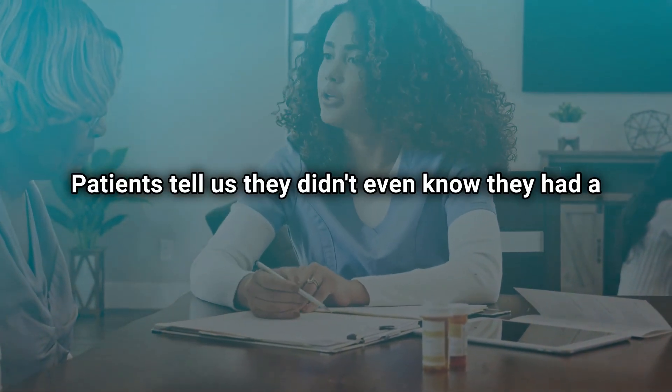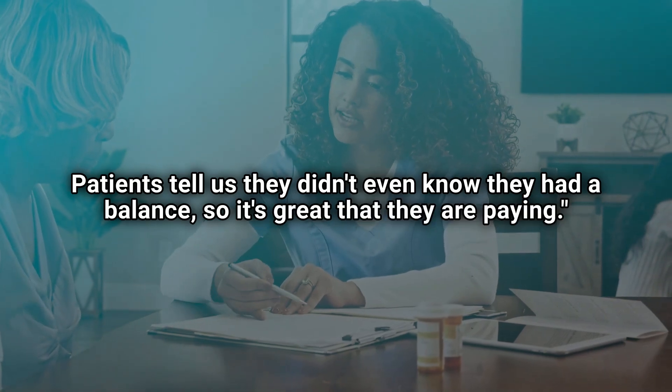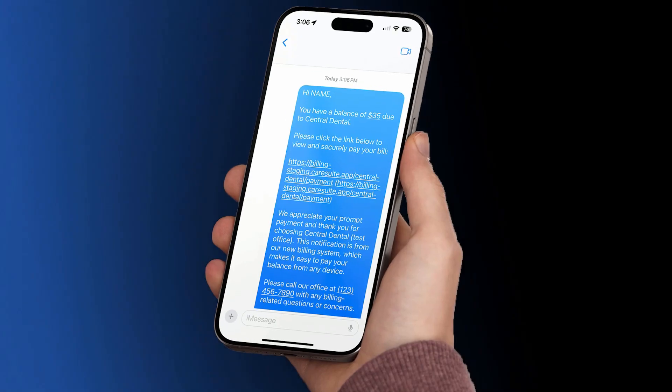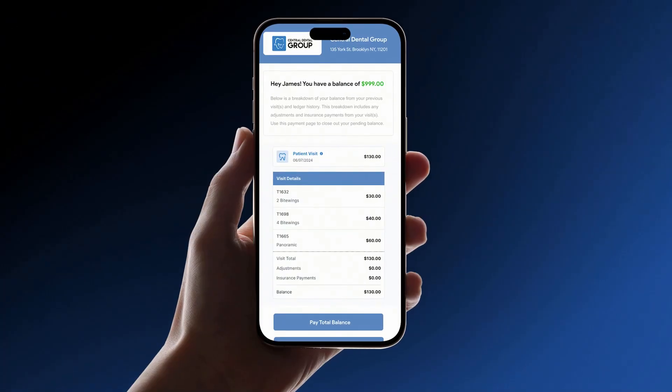"Patients tell us they didn't even know they had a balance, so it's great that they are paying." With automated reminders, your practice gains peace of mind knowing patients receive their bill, and patients appreciate the convenience of getting alerts on their device. Plus, when reminders come with a direct payment link, paying becomes a breeze, encouraging faster payment and a higher collection rate.